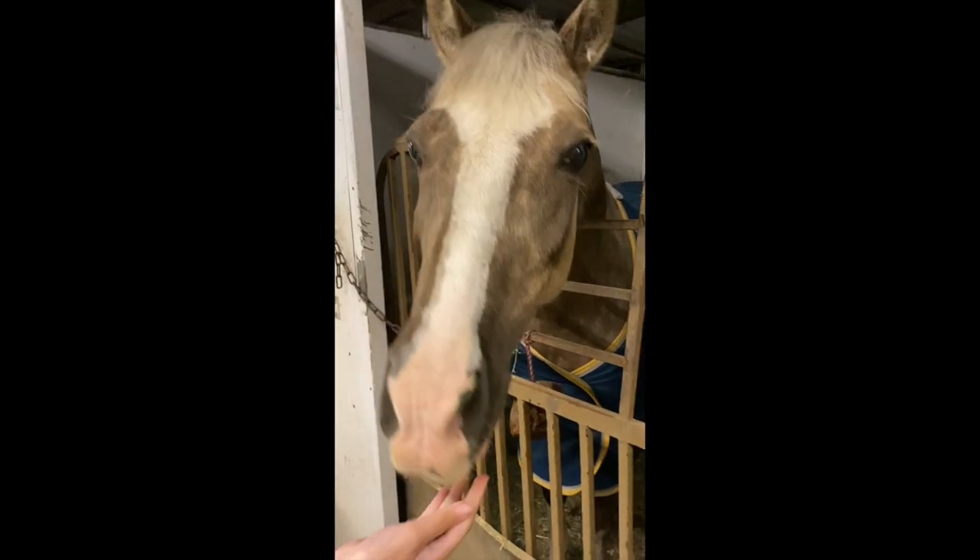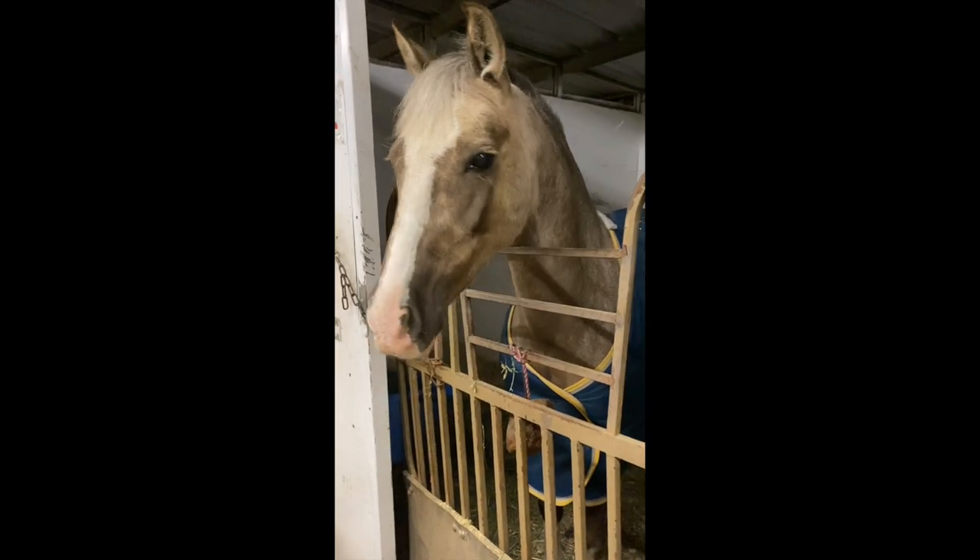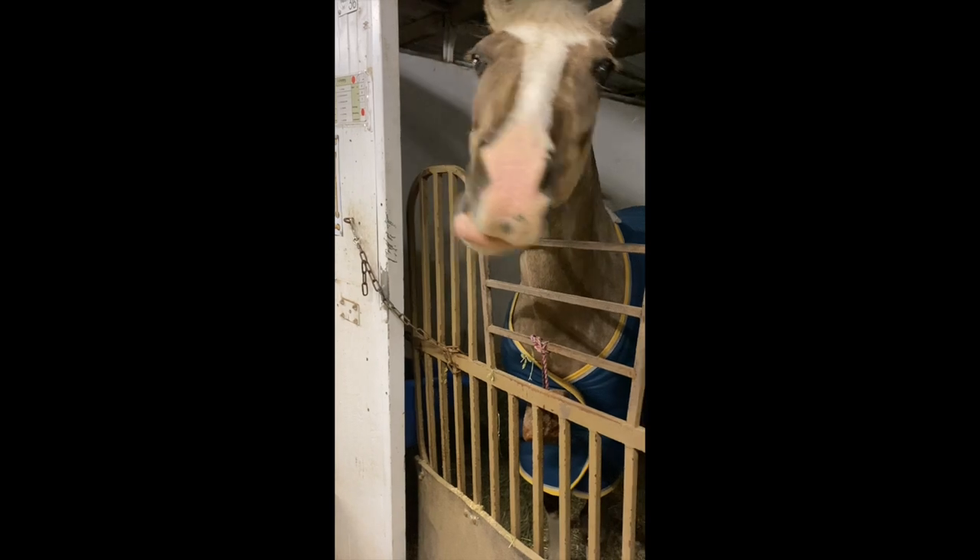Usually we take him out of the stall and put him in turnout or tie him up at the cross ties, but since it was raining and dark outside we were just going to clean his stall while he was in it, which makes it a little more difficult because Snoopy does not like the mucking out fork. Here you can see I am mucking out one-handed — it's quite a task — and I'm putting it in a bucket instead of the wheelbarrow.